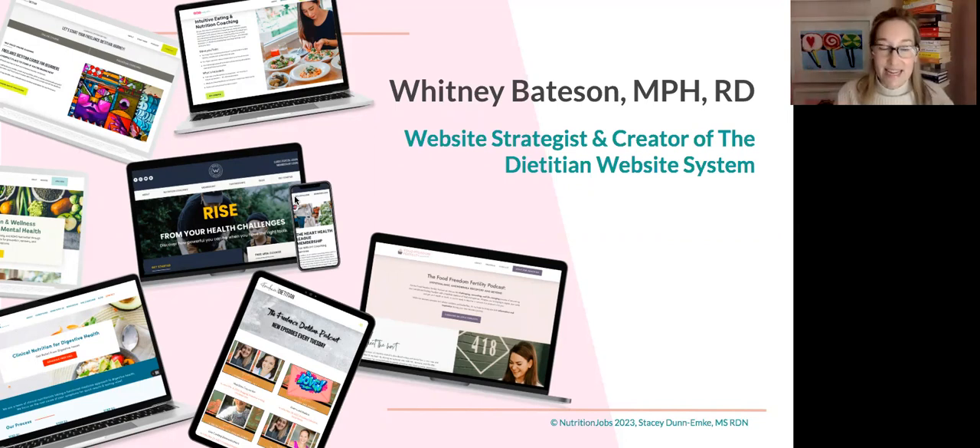These are just some examples of the websites we've built or helped dietitians build. In the past we were doing one-on-one dietitian websites, but this past year we took everything we knew and put it into the Dietitian Website System group program. We're now at almost 80 dietitian and nutrition entrepreneur websites.